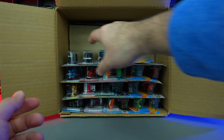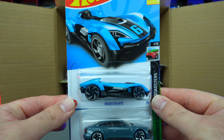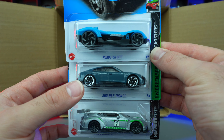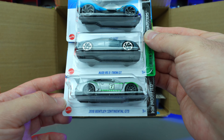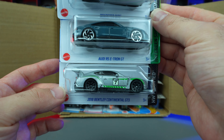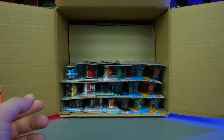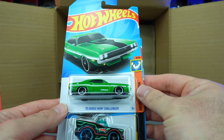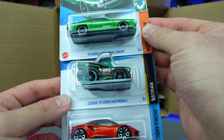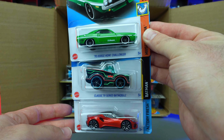We've got the Roadster Bite in another new color. The Audi RS e-tron GT — I believe we saw this one in the previous case. We've got the 2018 Bentley Continental GT3 in a nice light silver-gray recolor. Then we've got the '70 Dodge Hemi Challenger, the Classic TV Series Batmobile, and the Lotus Emira — very, very nice castings.